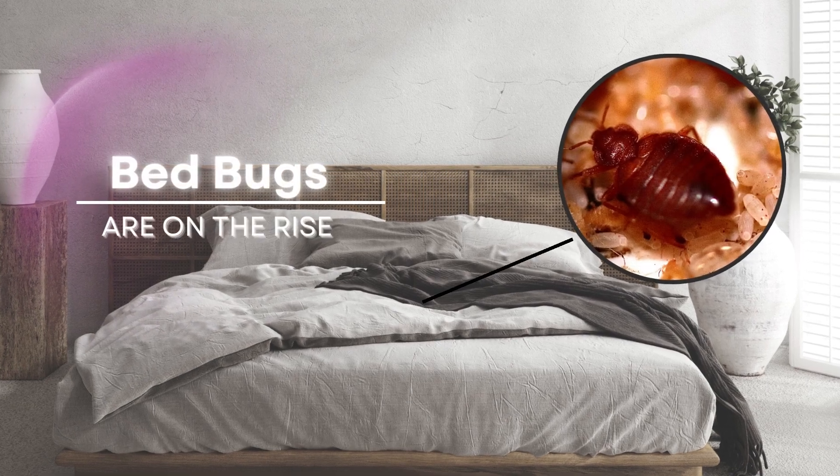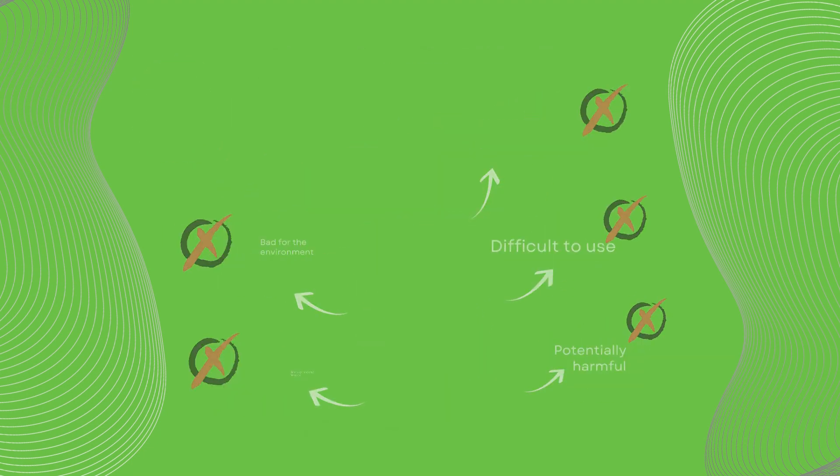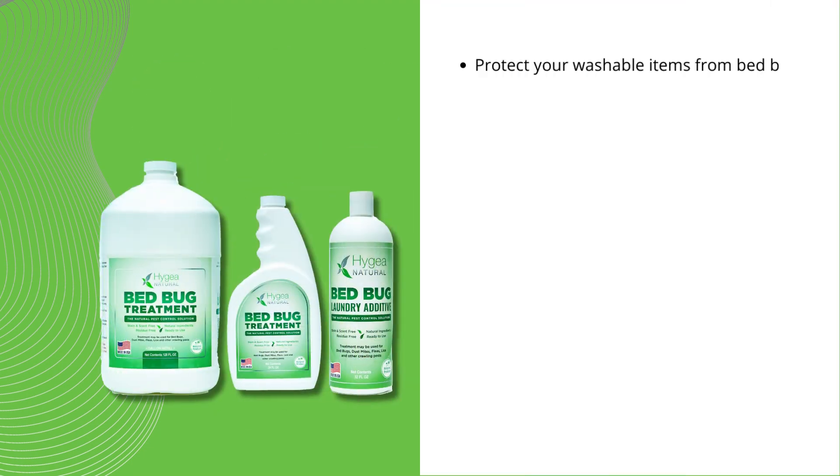Bed bug infestations are on the rise. Getting rid of them is expensive, and chemical pesticides put your family's health at risk. Hyggea Natural's bed bug kit is family safe.